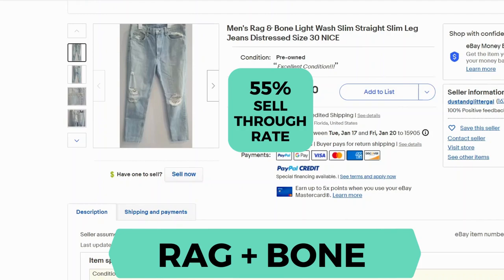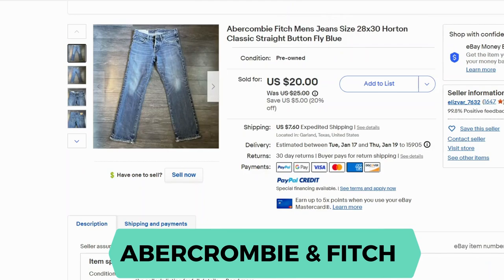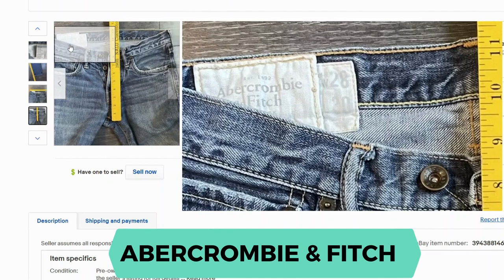Rag and Bone. Sell-through rate is 55%. Here's a close up of the tag. Abercrombie and Fitch. Sell-through rate is 56%. Here's the back patch and here's a peek at the inside label.